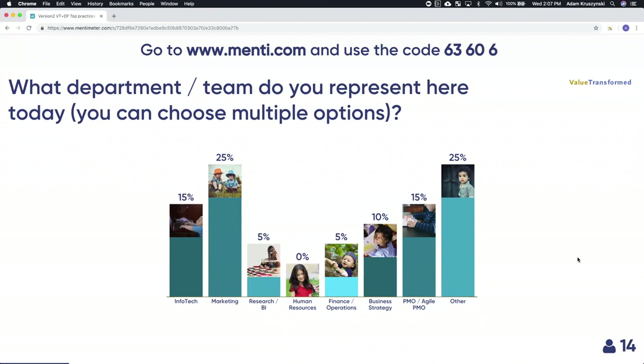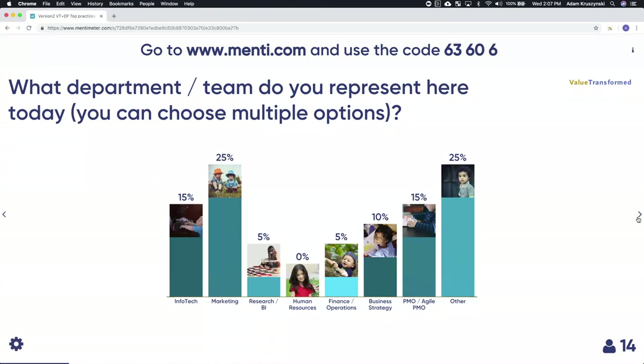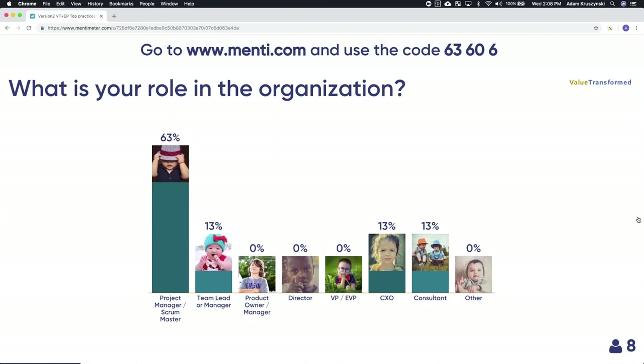I see more marketers now, more information technology. We're also getting feedback of quite a bit of design — instructional design, consulting. Now for the second question: what is your role? Are you internal or external? Are you a project manager? Are you a consultant? We can use this to tailor the content. This is really interesting — we have 63% project managers, and some consultants. We have a wide area that we're covering.